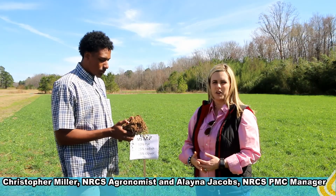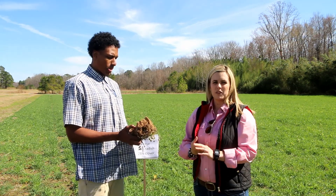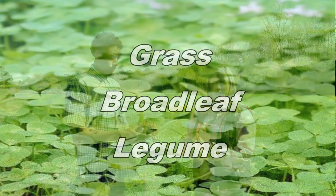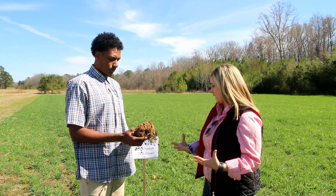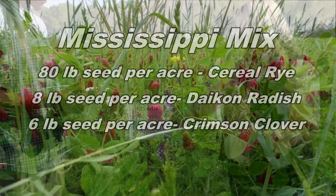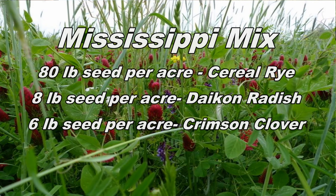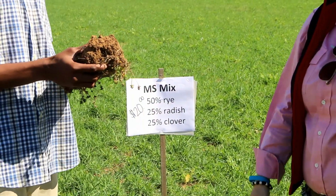We're going to talk a little bit about cover crop mixes. To do a robust mix, which means we have three functional plant groups — that would be your grass, your broadleaf, and your legume. Here in Mississippi we can start with what we're calling the Mississippi mix, and that would be 50% of the mix in cereal rye, 25% in daikon radish, and in this case 25% crimson clover. Those appropriate seeding rates will run you about $20 an acre.